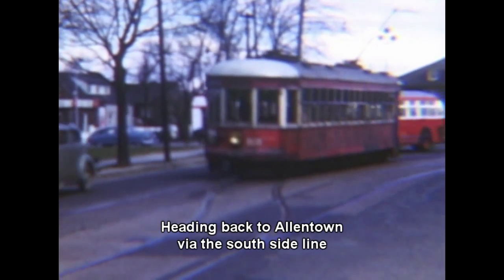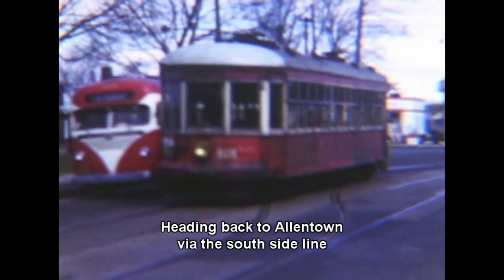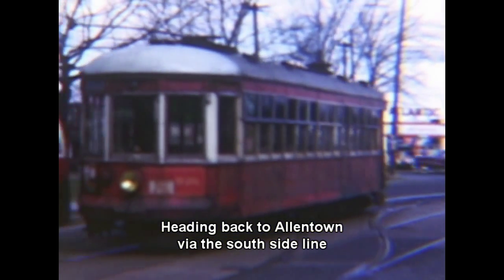Until February 1932, the tracks on London Street continued beyond the crossover, outbound to Nazareth, PA.